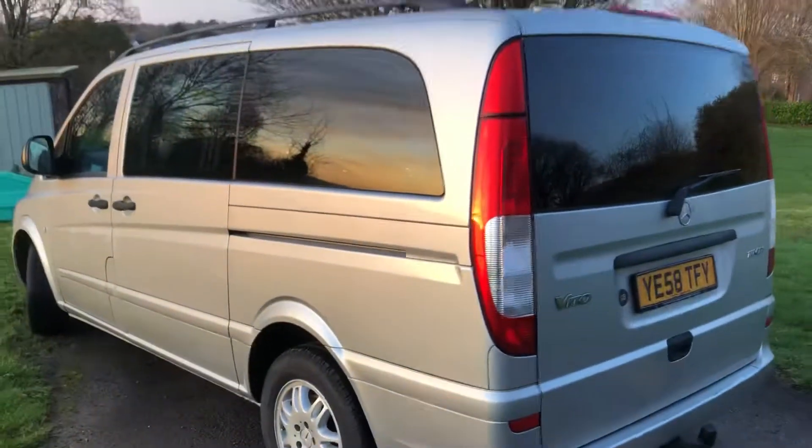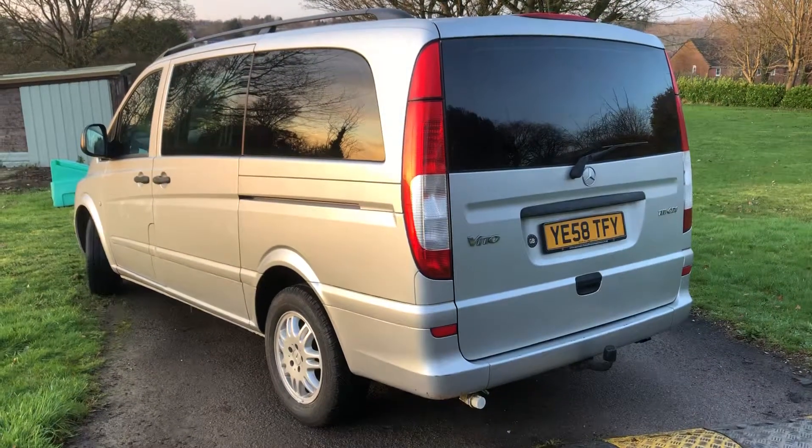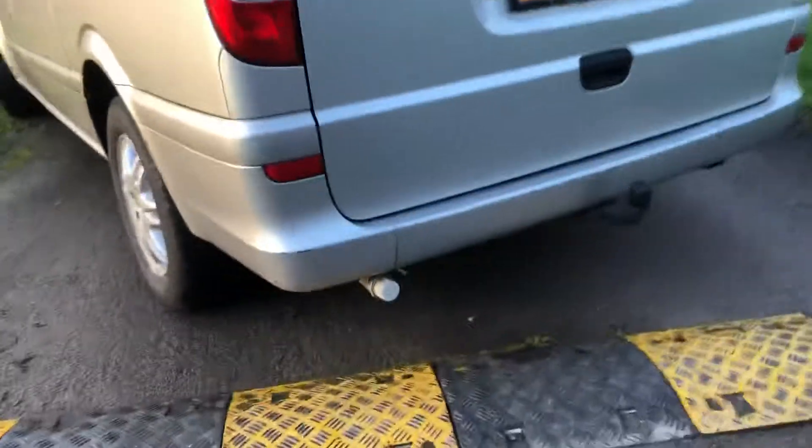There's an inverter in here, there's an electric plug-in socket. There's a plug-in down here as well. It's got a fitted towbar. It's the 111 CDI.